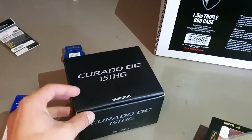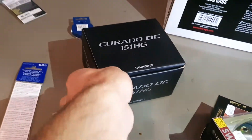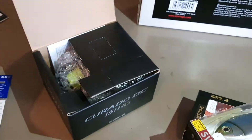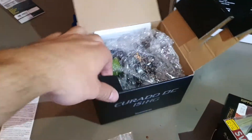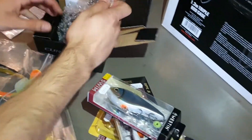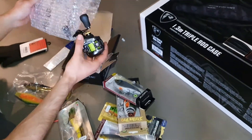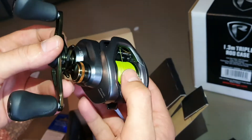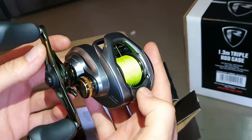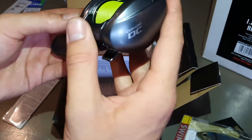What else did we get? New reel — Shimano Curado DC. Look at this bad boy. Oh shit, I didn't do this one-handed. It's fucking difficult. Oh, look how sexy that is. A flame green light. It's the DC — I thought I got tripped out for a minute and it wasn't the DC.